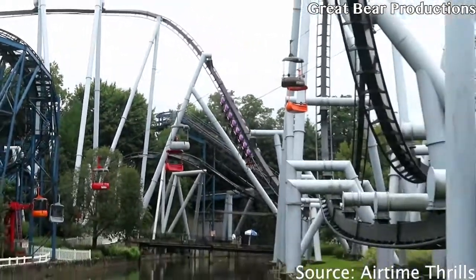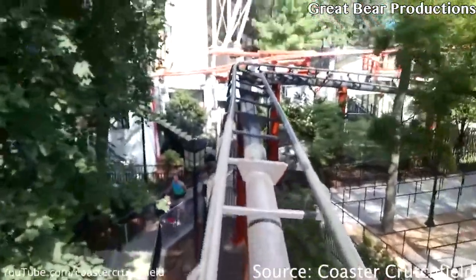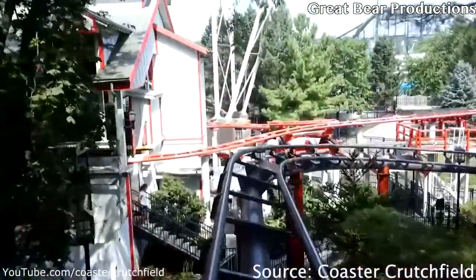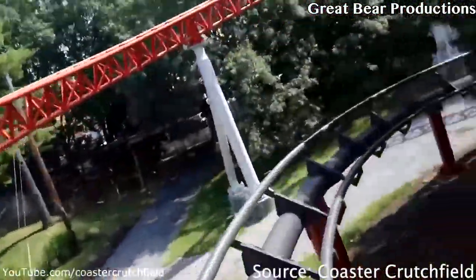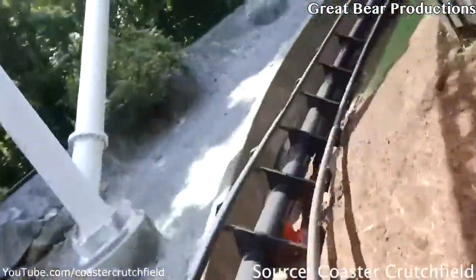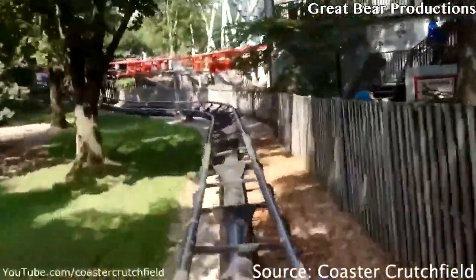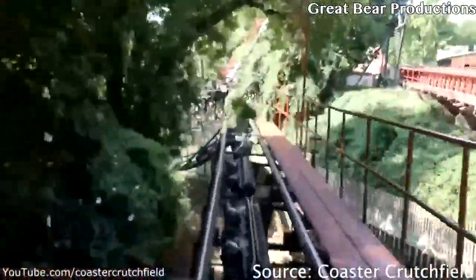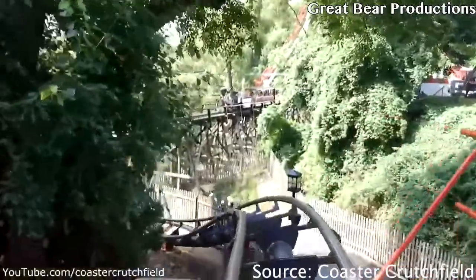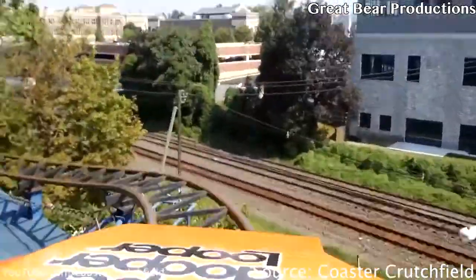At the number four spot we have Trailblazer's lap bar. These lap bars are actually pretty comfortable. Being a pretty tall rider for this ride, the bar comes down to about the top of my stomach, so I'm not really fully restrained at the waist. I like Trailblazer's lap bars because they have a lot of room for me, and that's why it takes the number four spot.